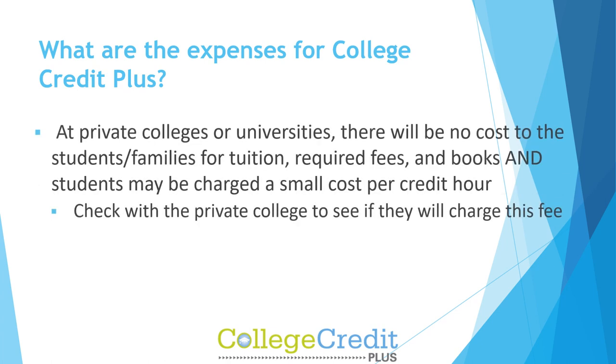At private colleges or universities, there will be no cost to students or families for tuition, required fees, and books, but students may be charged a small cost per credit hour. Check with the private college to see if they will charge this fee.